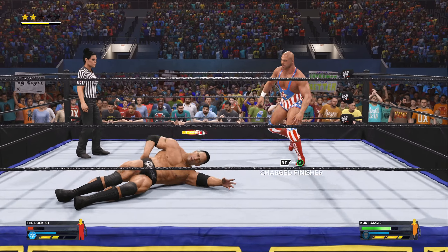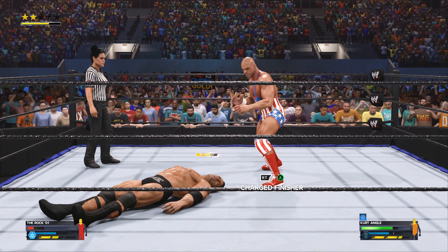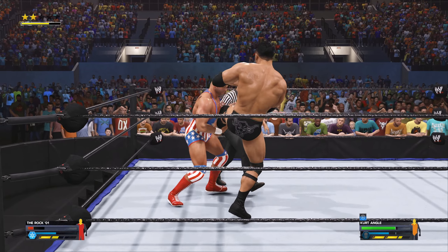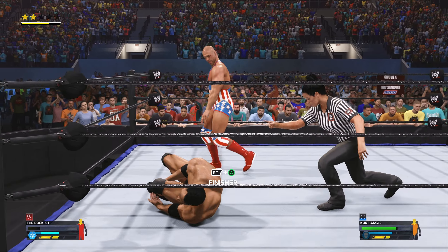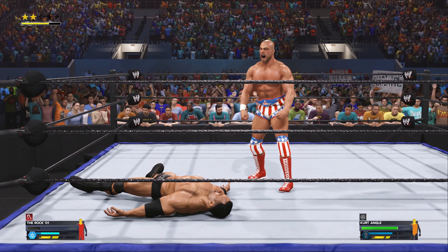Belly to belly, way over him. Some mental chess here from Angle. Rock looking far from great right now — big opportunity to beat the great one. Angle with the ankle lock! He's just in reach of the ropes and gets it to force the break. The ropes become a competitor's best friend in desperate moments like that one.